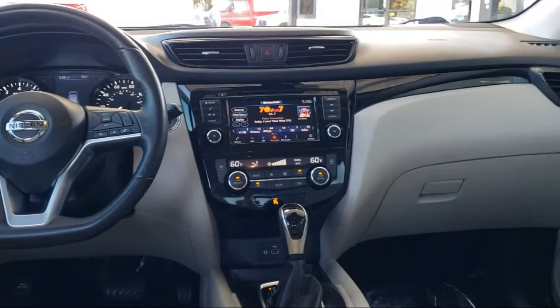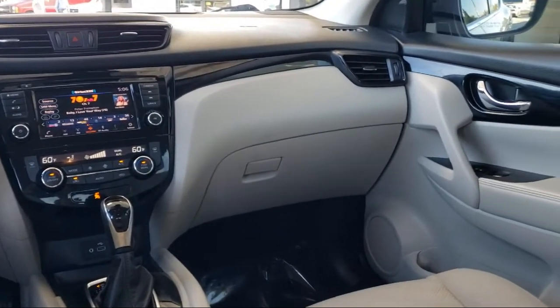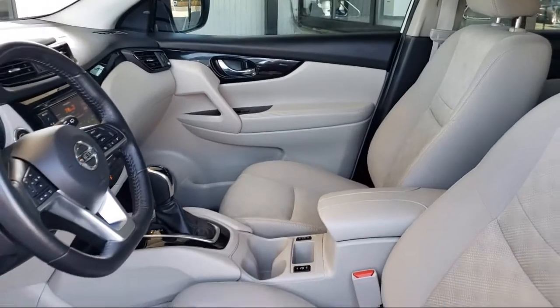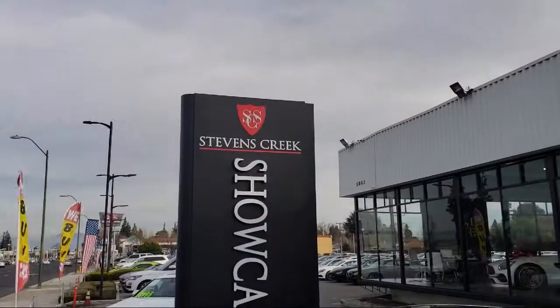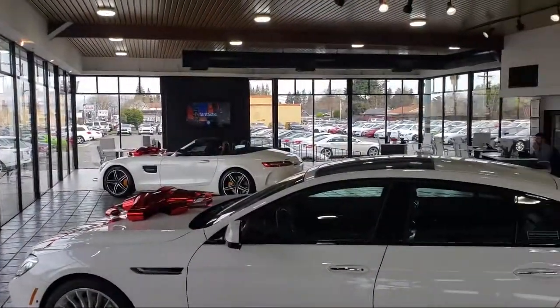Stevens Creek Showcase is proud to provide the best customer service from our professional sales team. When you have found a vehicle from our great selection that is right for you, give us a call or stop by, and let us show you what excellence in customer service looks like. Stevens Creek Showcase is located at 5080 Stevens Creek Boulevard, just off the 280 freeway at Lawrence Expressway in San Jose.